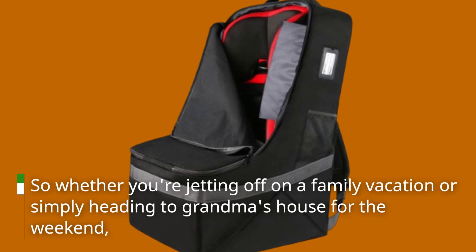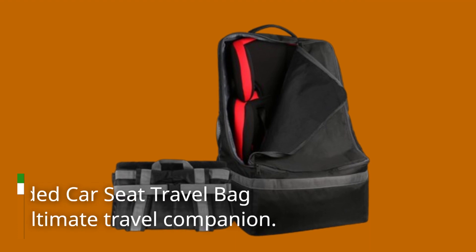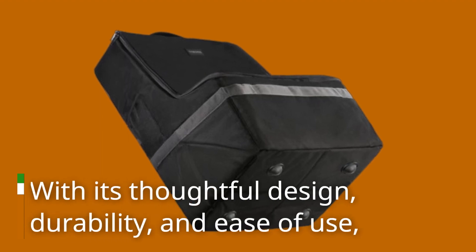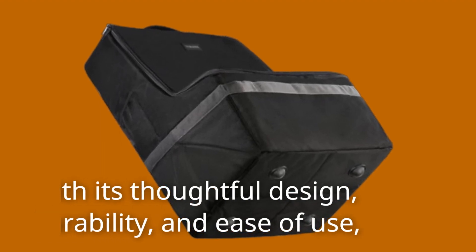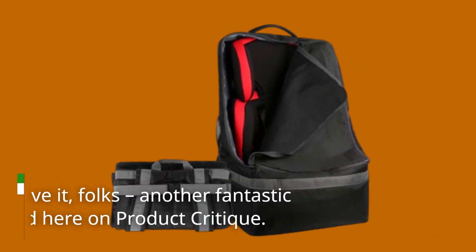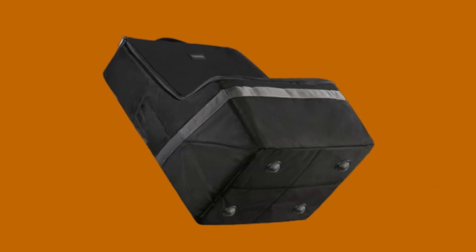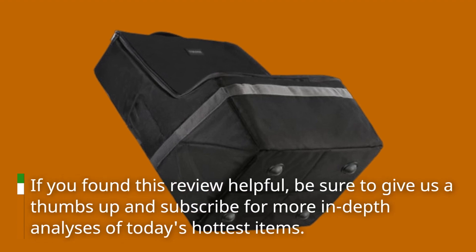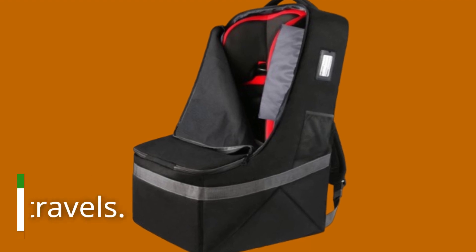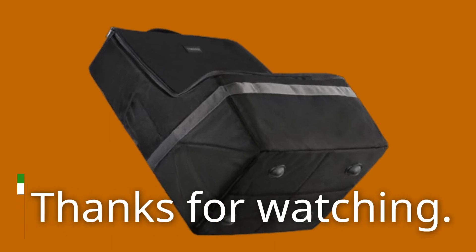So whether you're jetting off on a family vacation or simply heading to grandma's house for the weekend, the Yorpec Padded Car Seat Travel Bag Backpack is your ultimate travel companion. With its thoughtful design, durability, and ease of use, it's no wonder why parents everywhere are making the switch. And there you have it, folks — another fantastic product dissected here on Product Critique. If you found this review helpful, be sure to give us a thumbs up and subscribe for more in-depth analyses of today's hottest items. Until next time, happy travels. This is your host, signing off. Thanks for watching.